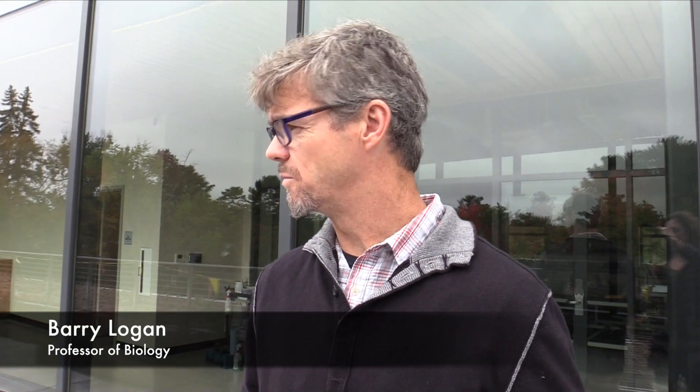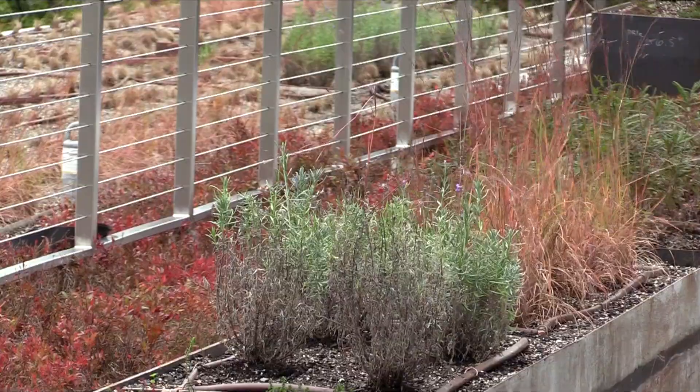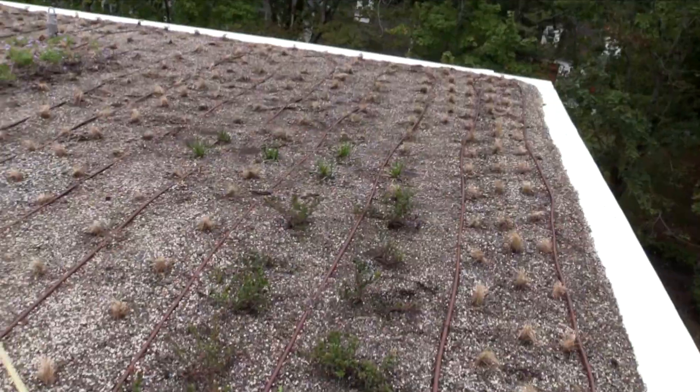It's a classical green roof. It's really thoughtfully designed. Green roofs serve a couple of different purposes. They're aesthetic, and they can have value from the standpoint of insulation.